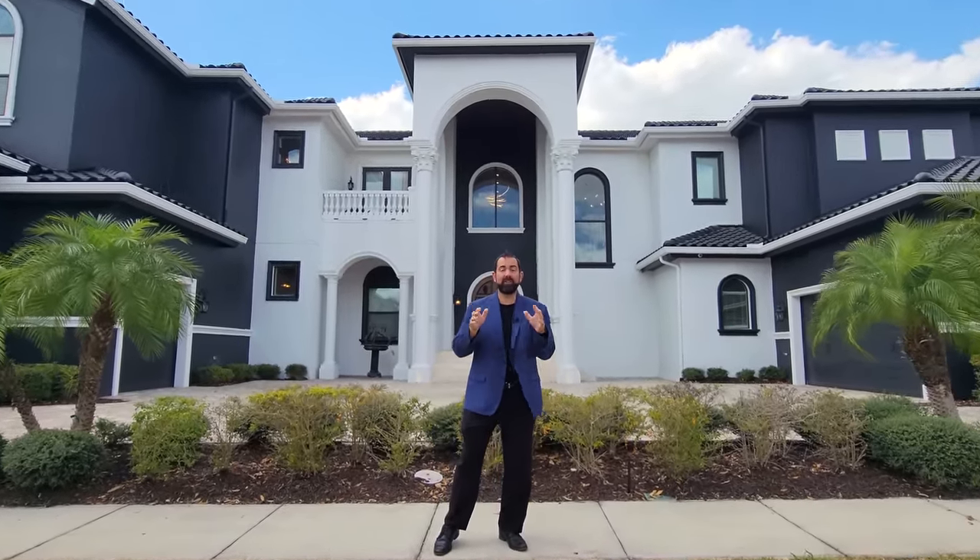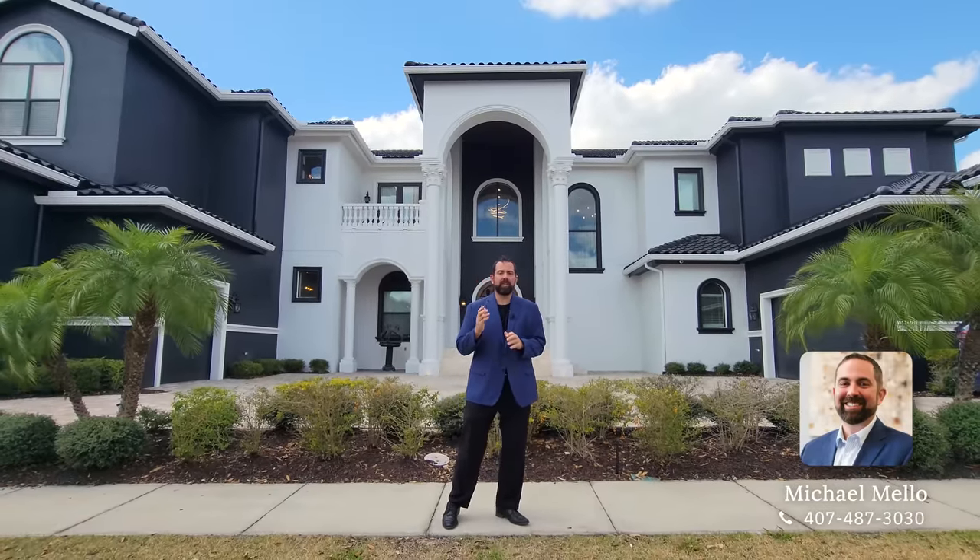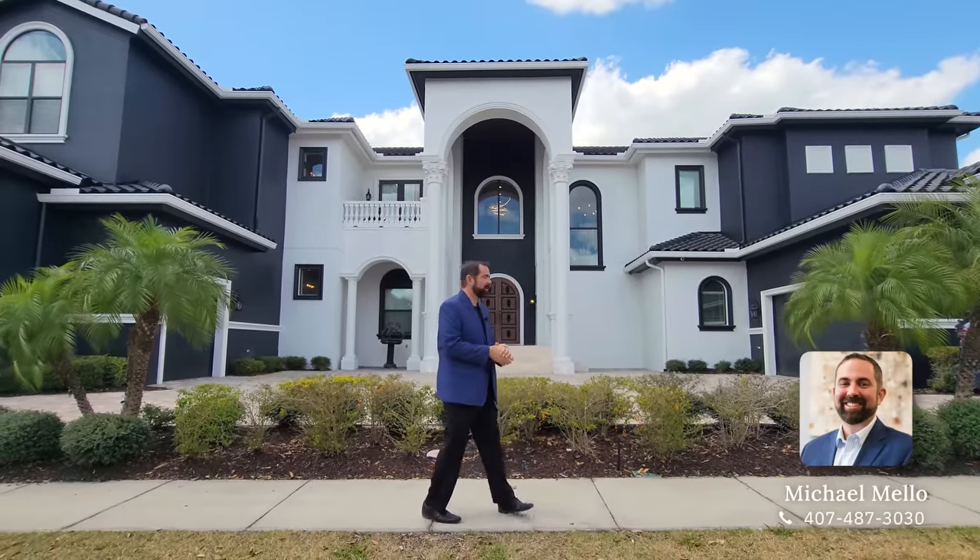If you're interested in getting information about Reunion and purchasing a home here or selling a home, make sure you give us a call. I'll get you in touch with Alice, who is a wonderful partner of mine here in Reunion, and she will take great care of you.